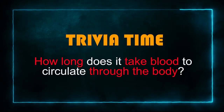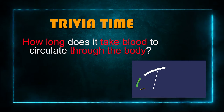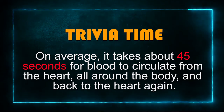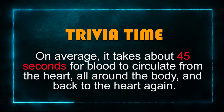Boys and girls, that's a lot of information. Let's take a break — it's trivia time! How long does it take blood to circulate through the body? On average, it takes about 45 seconds for blood to circulate from the heart, all around the body, and back to the heart again. That is under one minute for the blood to make a complete trip around the body. Could you imagine how many trips the blood takes in one day?